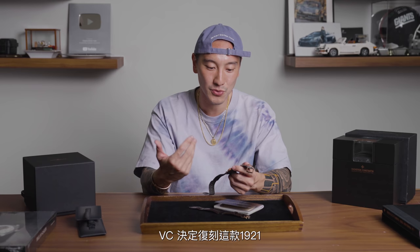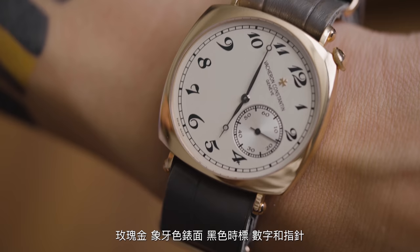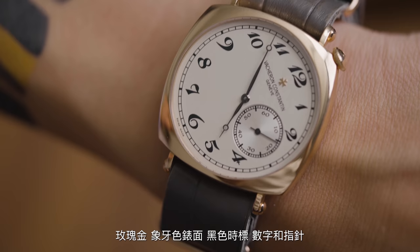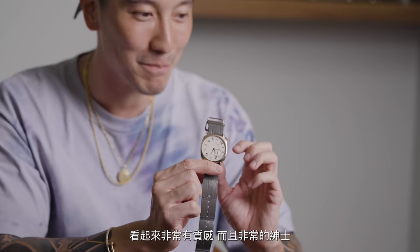I think back in 2008 VC decided to do a re-release, a re-issue of the 1921. This particular watch is from 2011, so it's about 11 years old. The rose gold, the ivory dial with the black Breguet numerals and the black Breguet hands — it's just so nice. It's such a gentleman's watch, but it has such a twist and a radical design. And that's what really attracted me to this watch.